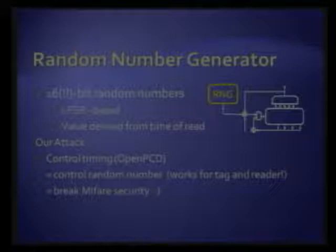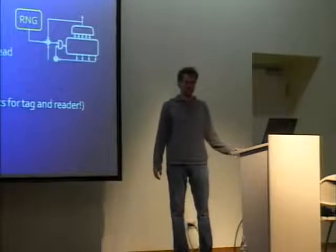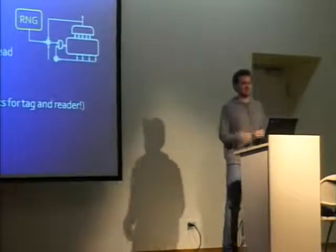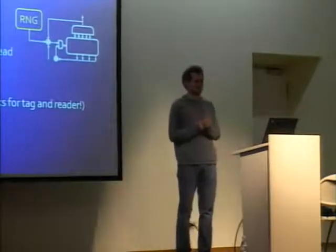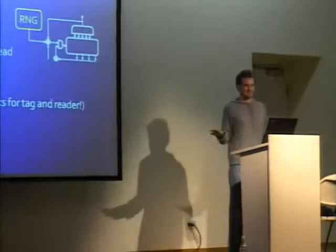We have complete control over the timing, so we were able to make the tag generate the same random number again and again in every transaction. We saw the same behavior on the reader — the reading device also implements a random number generator that we can make generate the same number over and over again. So we have a crypto protocol where all the randomness is controlled by us, by the attacker, which completely breaks the security.